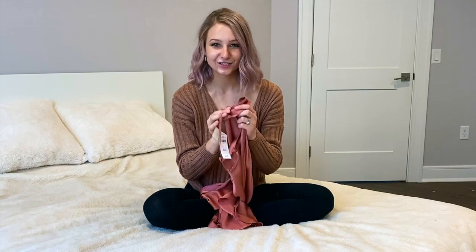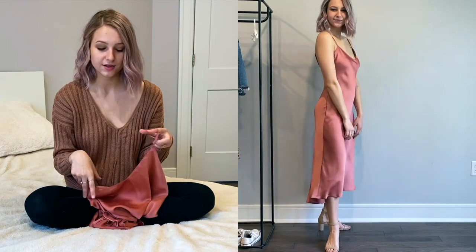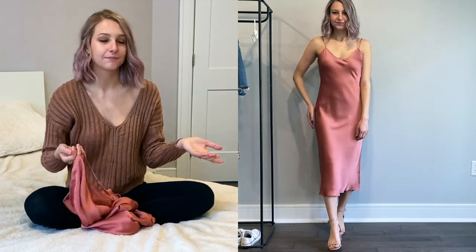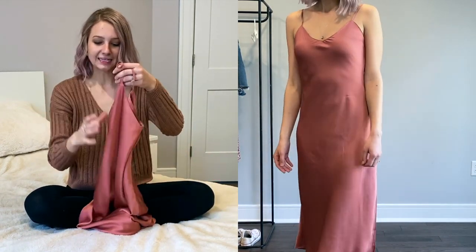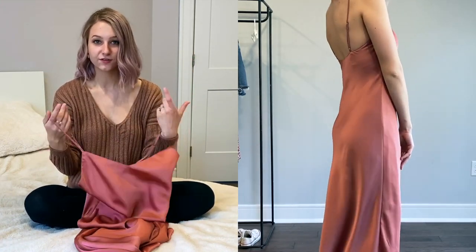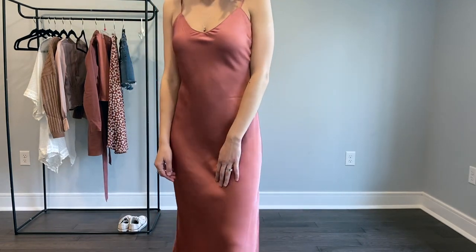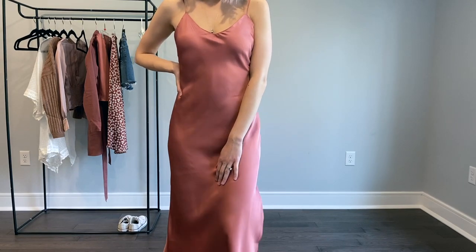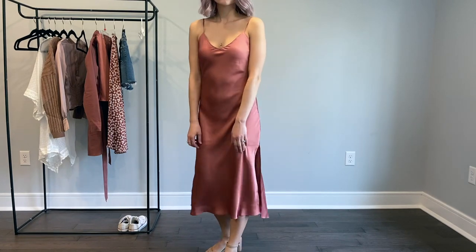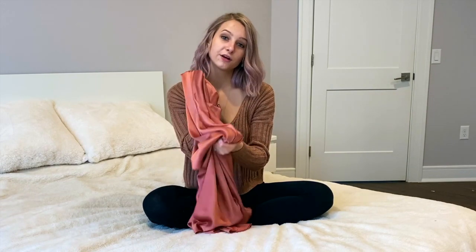Last but not least is this dress. I tried on something similar at Princess Polly, but there are some differences which is why I'm keeping it even though they're so similar. Again, the pink color — basically everything I bought is pink. It has that satiny silky feel and it's like a midi dress. It doesn't have that cowl neck type of overlay, it's just flat in the front, a little more simple. It has a slit on the side, a high-low hemline at the bottom, and overall it's really nice. The quality is super good and I can't wait to wear it for date night.